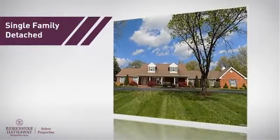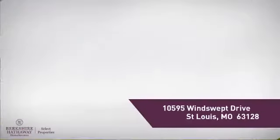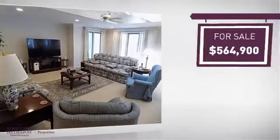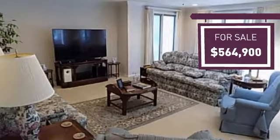This home is a great choice for those looking for comfort, convenience, and the privacy of their own home, and it's located in this area. Currently listed at just under $575,000, it offers an excellent value for the area.